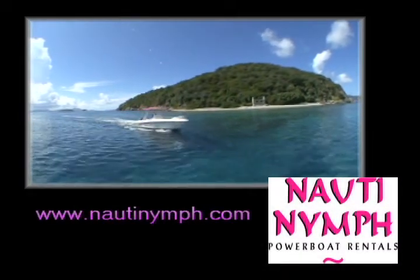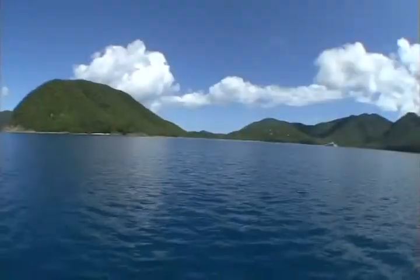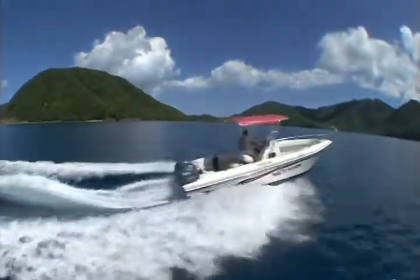Naughty Nymph Powerboat Rentals, the best powerboat rental company in the Virgin Islands. This vacation, discover the beauty of our paradise by designing your personal boating itinerary.